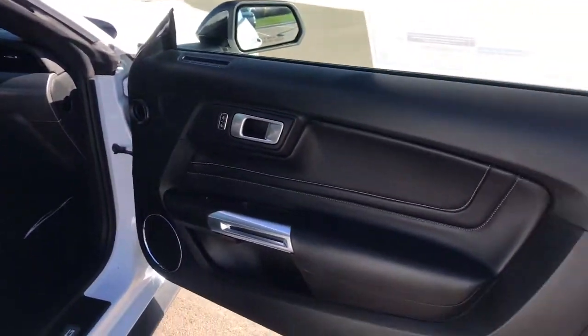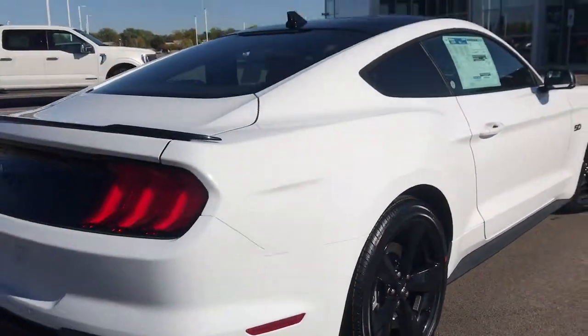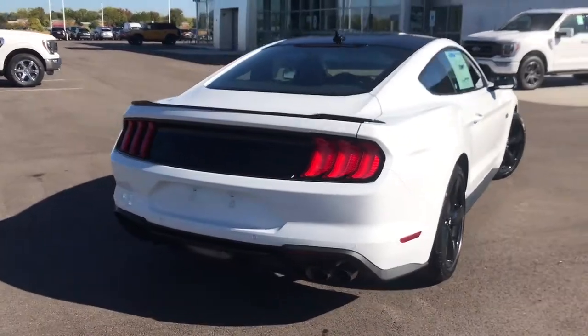Run wild, run free. Be a Mustang. We'll help you discover how to achieve truly personalized driving. Come in for a road test today.